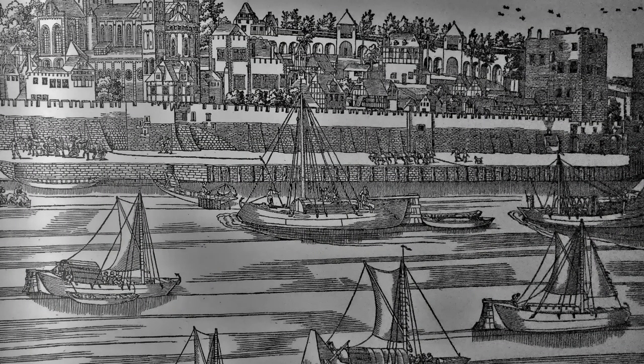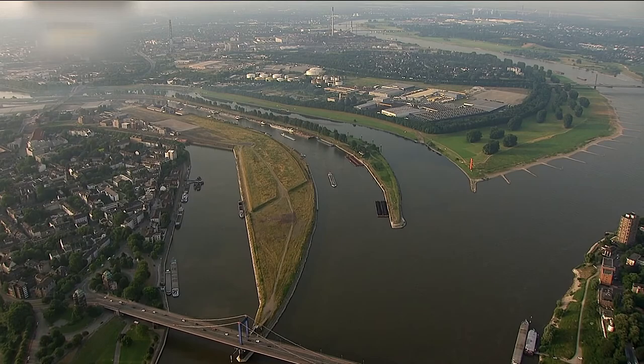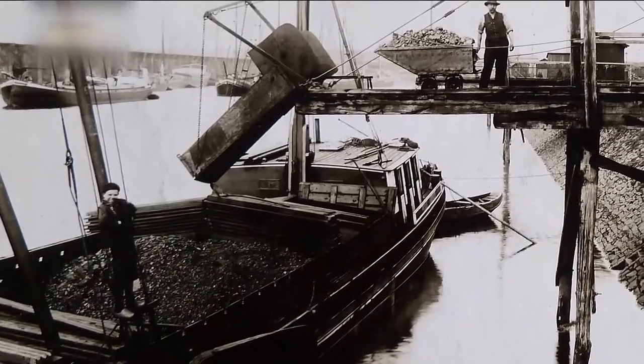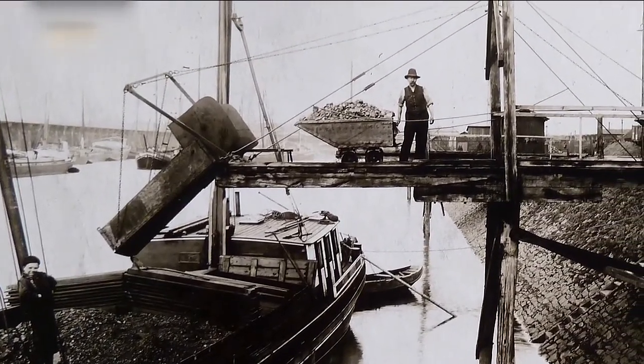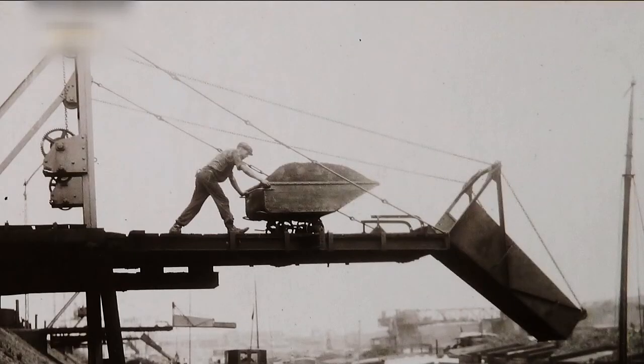Ruhrort hieß das kleine Örtchen damals noch eigenständig, dem diese besondere strategische Lage zugute kam. Im Laufe des 18. Jahrhunderts wurden die ersten befestigten Hafenanlagen gebaut, die vorrangig dem Kohleumschlag dienten.